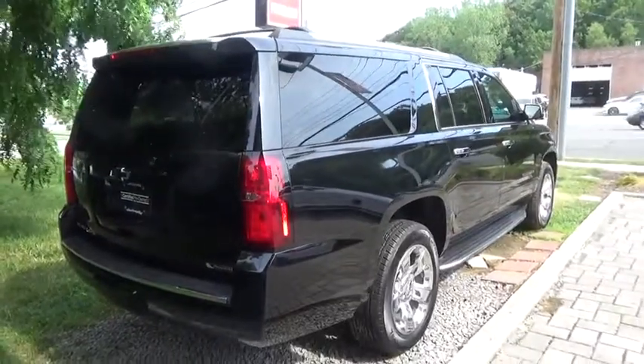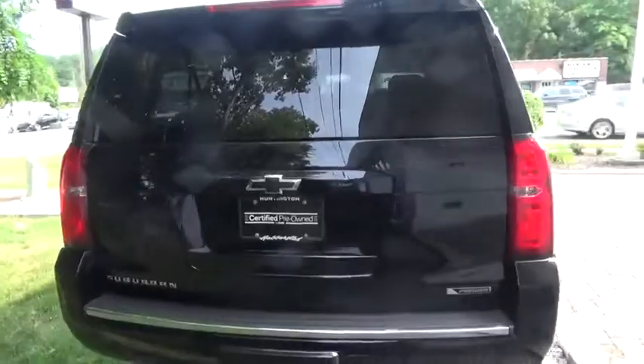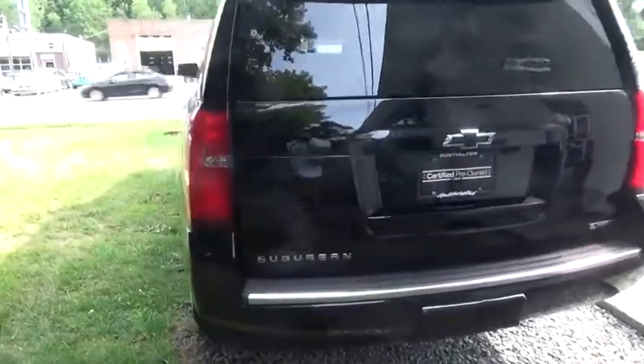Backup camera, DVD system, power liftgate, remote engine start, Bluetooth, leather-wrapped steering wheel, power steering, adjustable steering wheel, four-wheel drive, floor mats.